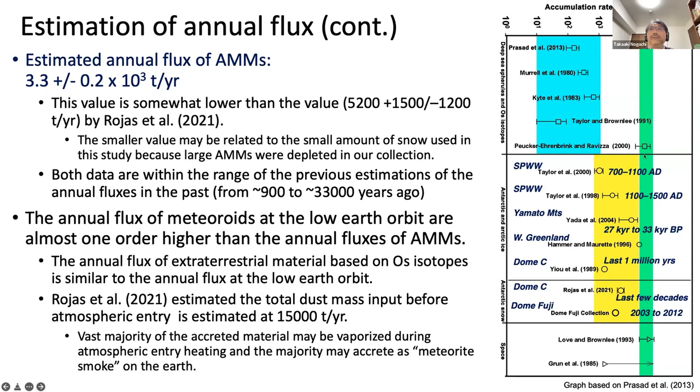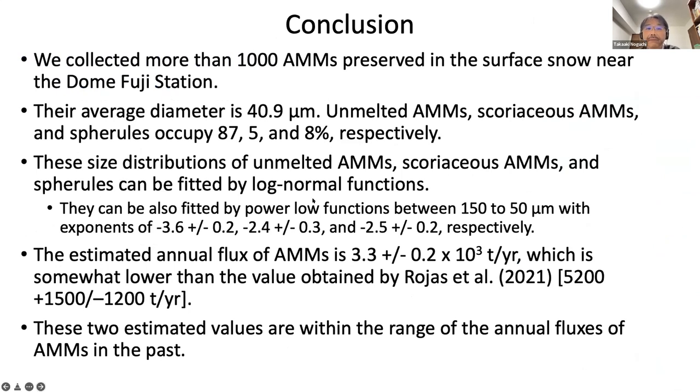The annual flux at low Earth orbit is almost one order of magnitude higher than the annual flux of micrometeorites. This value is similar to the annual flux of extraterrestrial material based on osmium isotopes. Rohas et al. also estimated similar values before atmospheric entry. The vast majority of accreted material may be vaporized during atmospheric entry heating, and the majority may accrete as meteoric smoke. That concludes the talk — thank you very much.